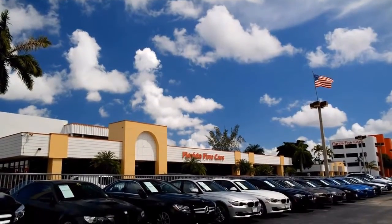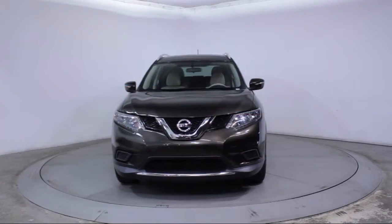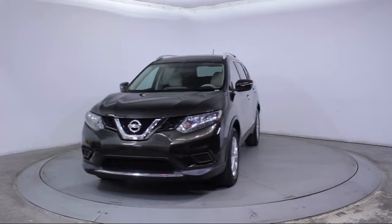Welcome to Florida Fine Cars, South Florida's premier automotive dealer, and here's a look at another one of our vehicles from our massive selection. This vehicle comes equipped with Alloy Wheels,